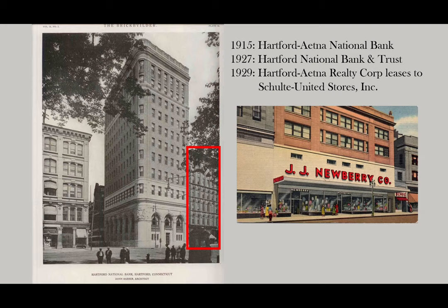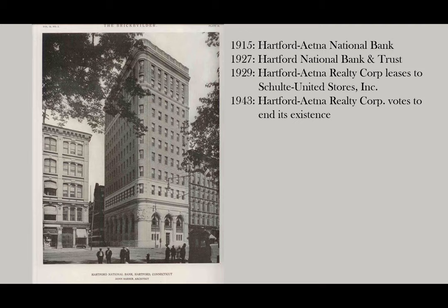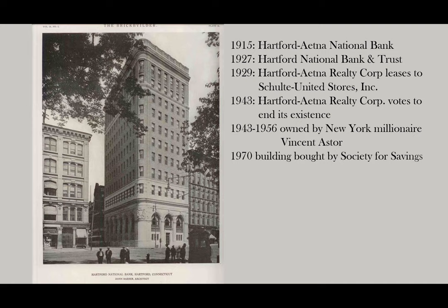In 1943, Hartford Aetna Realty Corporation voted to end its existence, and the building had a number of other owners over the years. From 1943 to 1956, it was actually owned by New York millionaire Vincent Astor, and in 1970 it was bought by Society for Savings. And as we know, they demolished it on April 1, 1990.